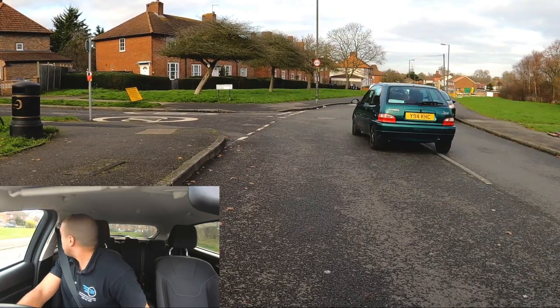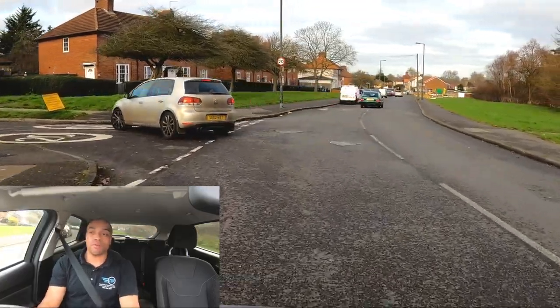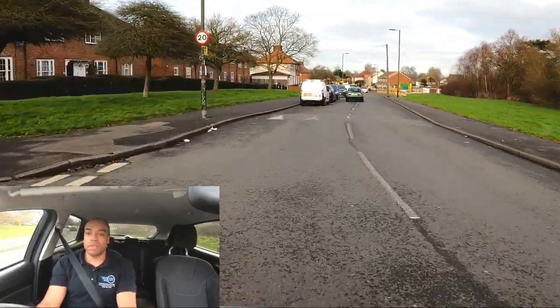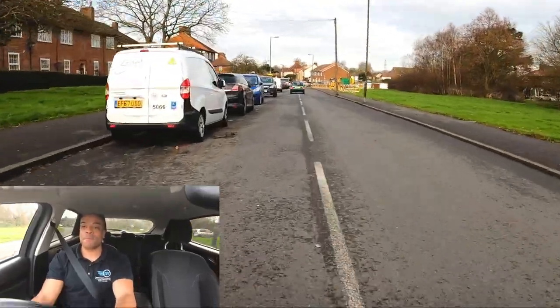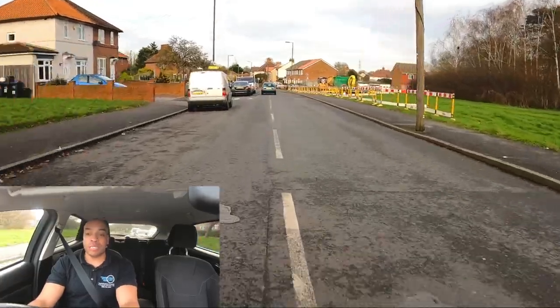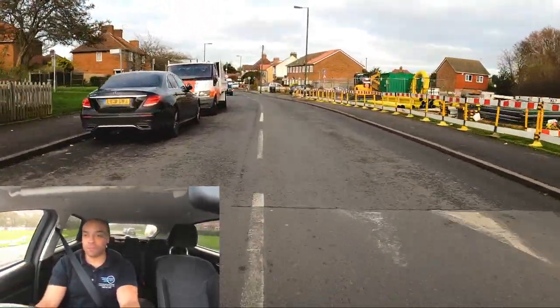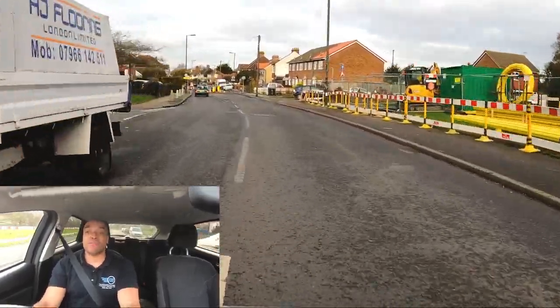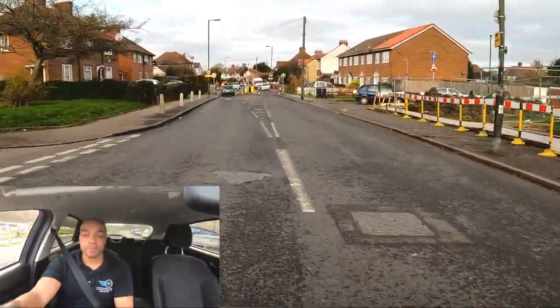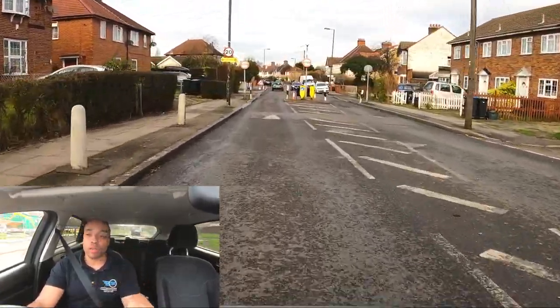Prepare, observe, signal, handbrake and move. Cancel the signal, keep driving. I'm straddling the middle of the road because there's nothing coming towards me — if there was something coming towards me, I would drop my speed significantly and move closer to the left.